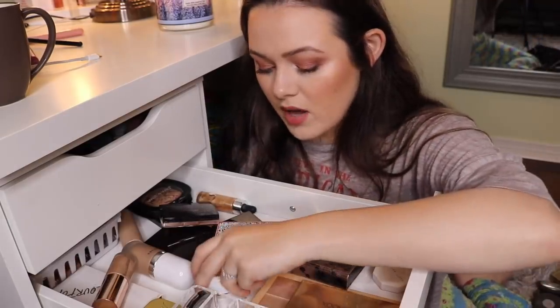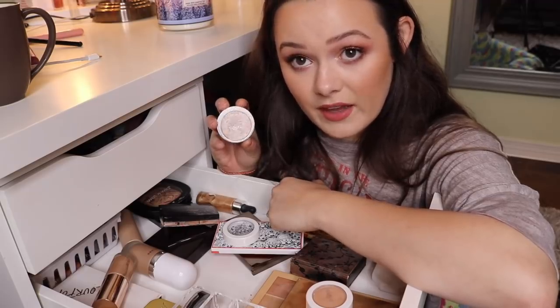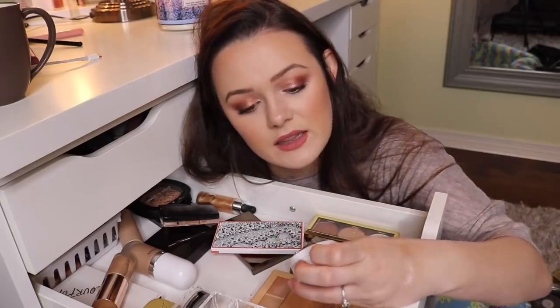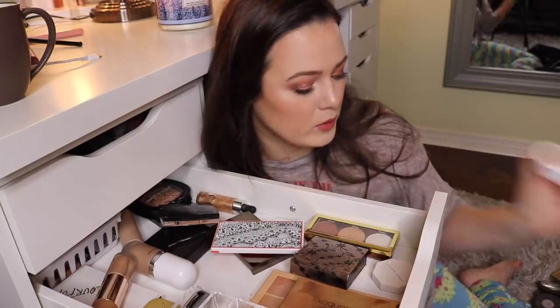I have a couple of ColourPop highlighters. This one in Flexitarian is one of those intense highlighters — look at that, I love this highlighter so much, I use it all the time. This one is in Lunch Money. This one is okay, I'm not in love with it, so because of that I'm going to get rid of it.